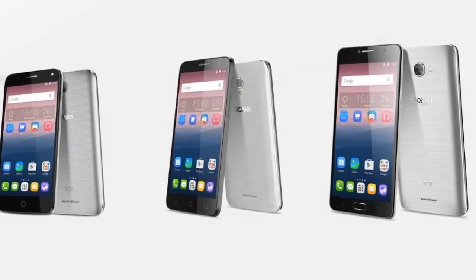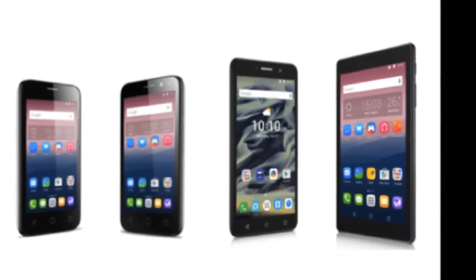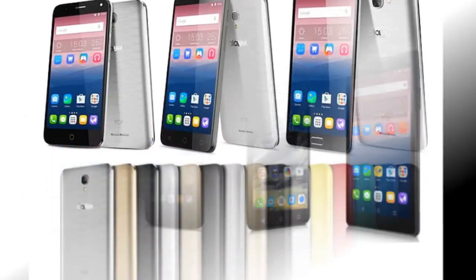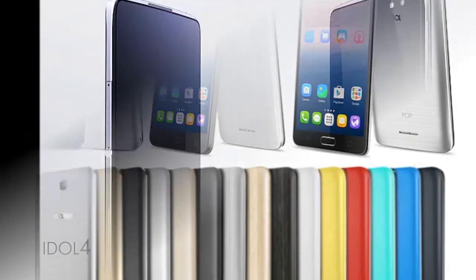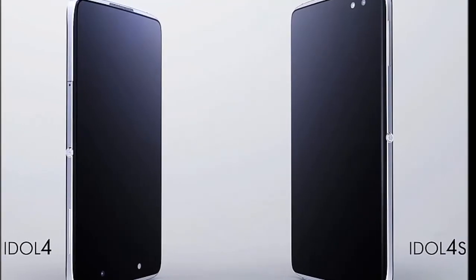The Alcatel Pop 4 Plus sports a 5.5-inch HD display with a pixel density of 267 ppi. The smartphone includes 1.5 GB RAM and 16 GB of in-built storage, which can be expanded via microSD card up to 32 GB. The rest of the specifications remain the same as the aforementioned Pop 4.